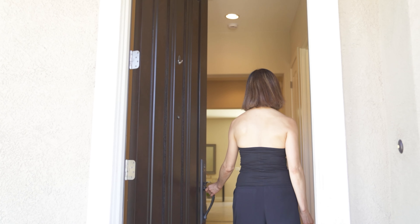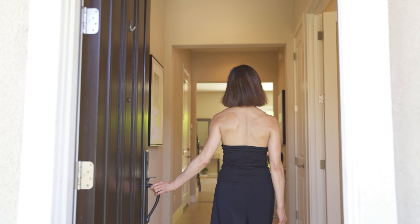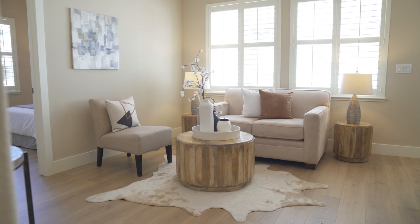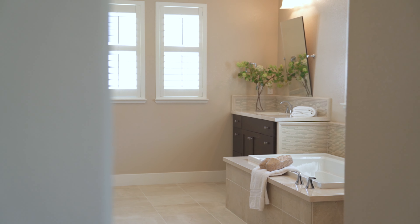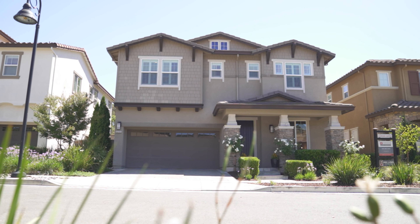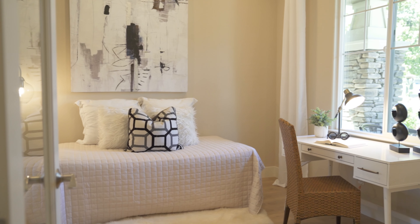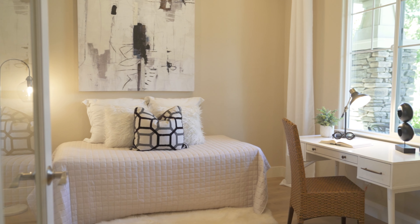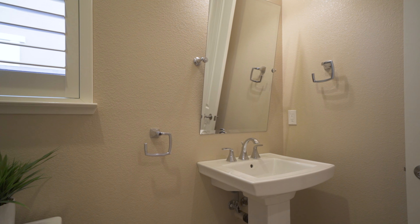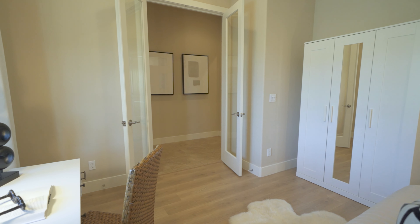As you step through the grand 8-foot front door, you are greeted by an inviting entryway that sets the tone for the rest of this gorgeous home. On the ground floor, you will find a spacious bedroom and a full bath, perfect for in-laws, guests, or even a private home office.